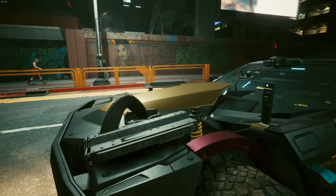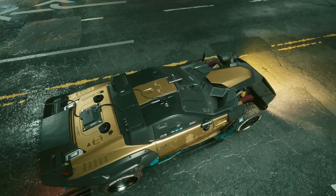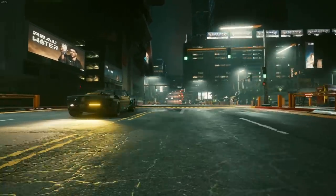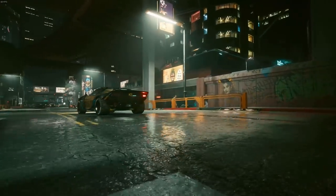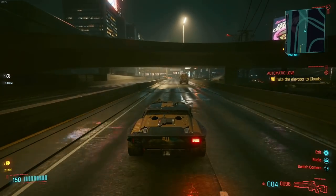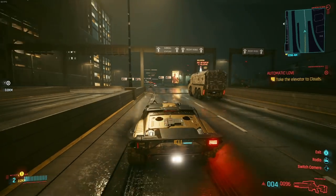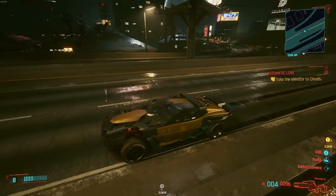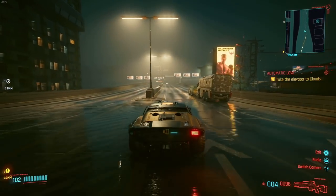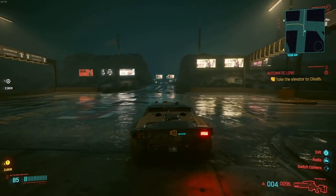I don't know if I could recommend this for anyone who likes to drive in first person because the view is very obstructed, to say the least. But if you're a third person driver, I don't know if it gets much better than this. One thing we can talk about really fast is what about the brakes? Well, just like everything else in this game, it seems like it takes a while to stop. Everything kind of stops like it's on a wet road in this game.